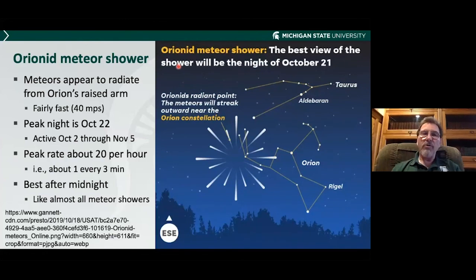The Orionid meteor shower is called the Orionid shower because it appears to come from the constellation Orion — in particular, where he has his arm raised up. The peak is October 22nd, but any time within a week of that will be good. It's best after midnight because Orion isn't really high in the sky until then — that's pretty much what all meteor showers are like. A good meteor shower like this one gives you about 20 per hour, or one meteor every three minutes. If you've never seen one, it's fun to watch.